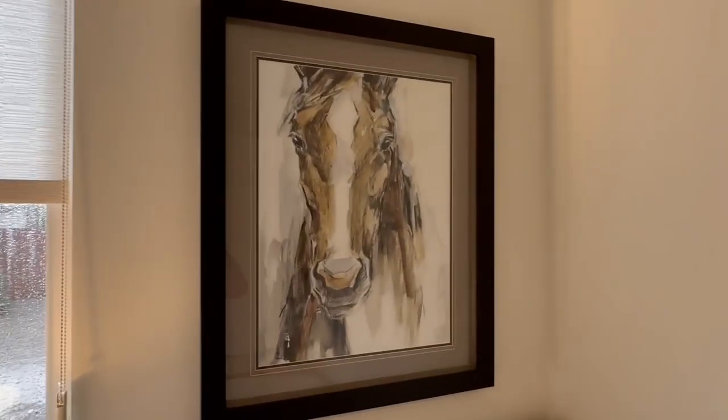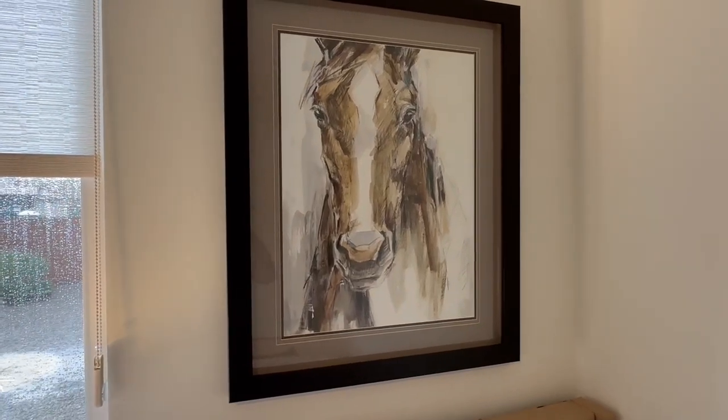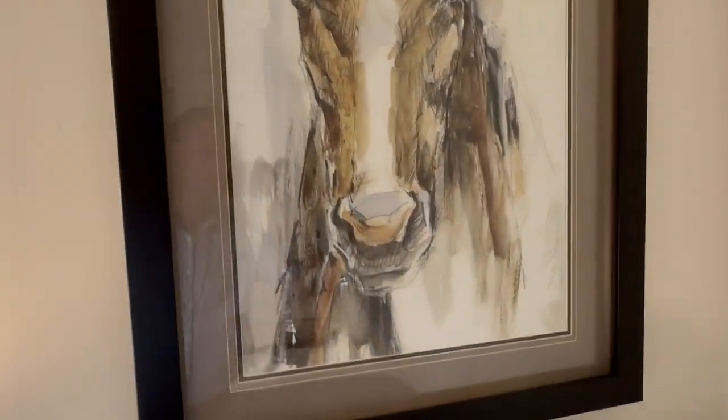Everyone loves horses — like Seabiscuit, you know. Great horse painting. You guys must get this horse painting.